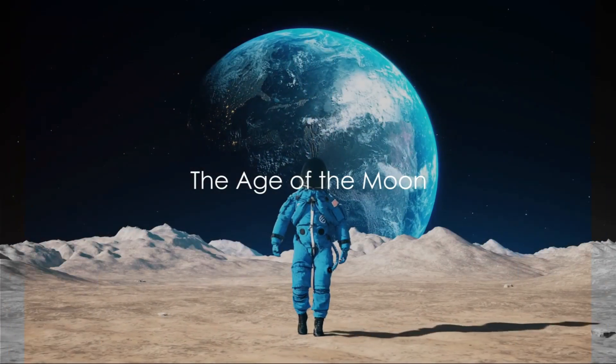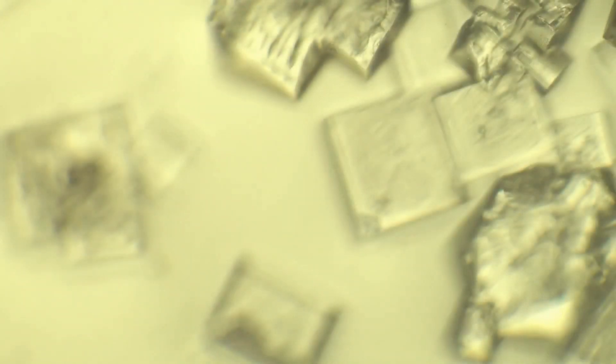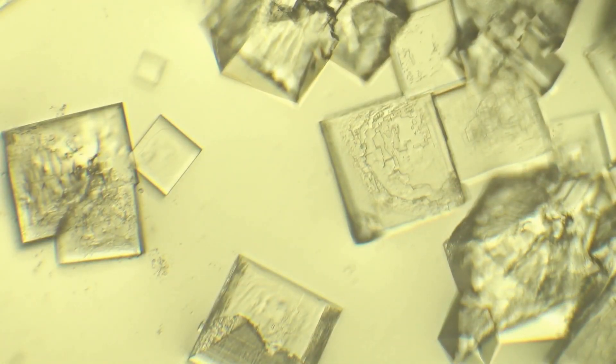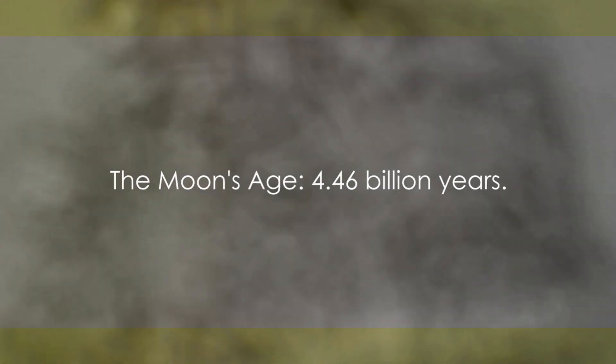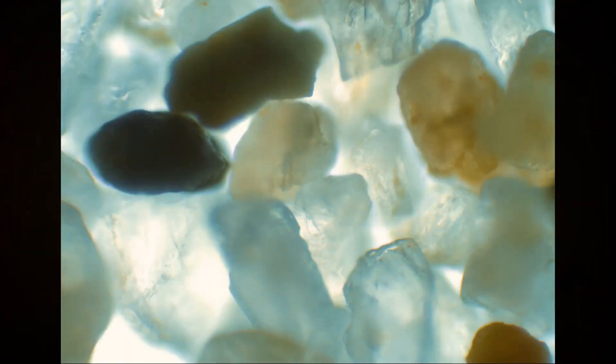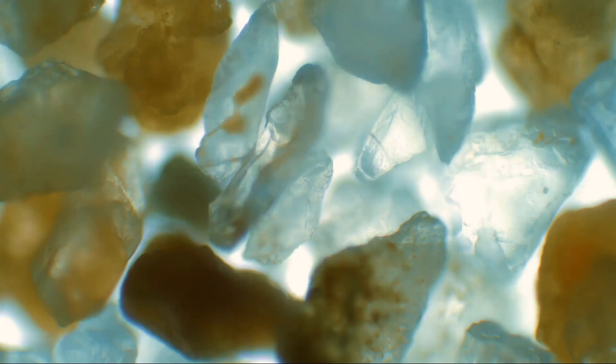The age of the moon has been a subject of intense study. According to Professor Philip Heck from the University of Chicago, these zircon crystals are the oldest known solids that formed after this massive impact, suggesting that the moon is at least 4.46 billion years old.